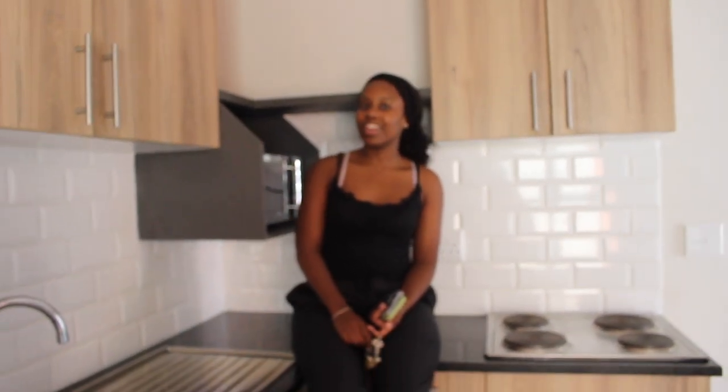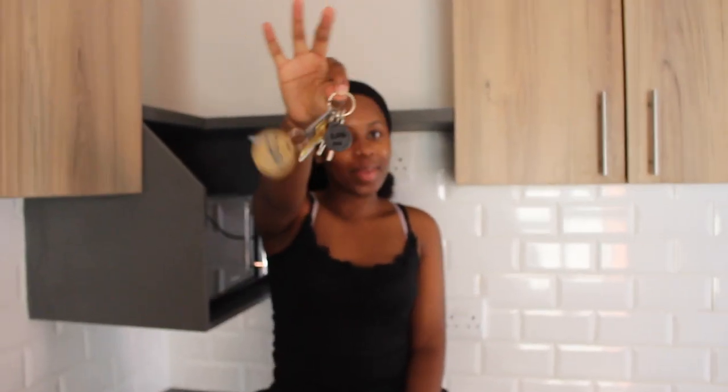Hey my love bugs, welcome and welcome back to my YouTube channel. This is how I'm spending my Valentine's Day — new apartment keys! So guys, this is going to be my empty apartment tour and I hope you guys really enjoy it. Please subscribe, like, comment, and mostly reshare this.